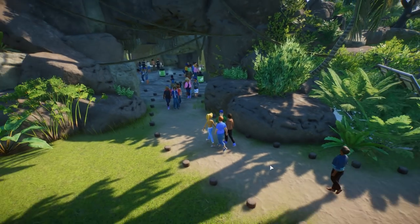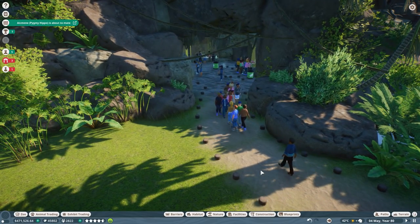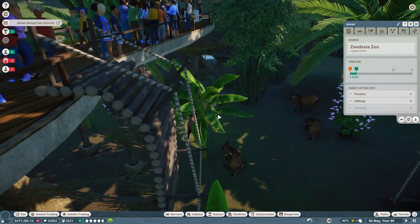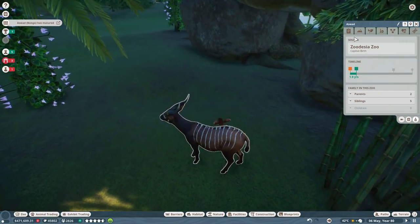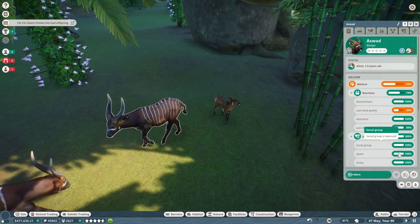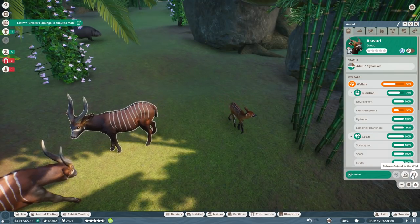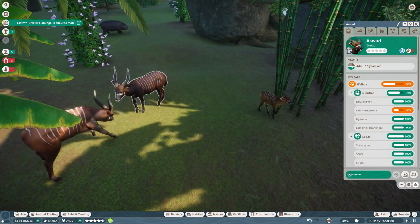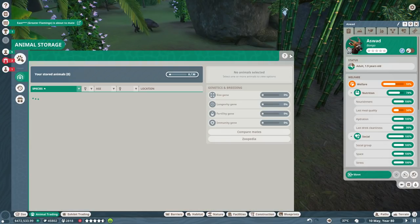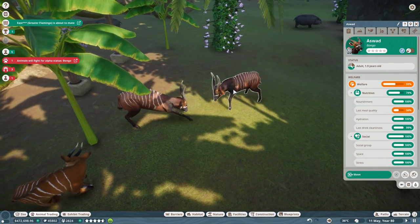How could you not just a thousand percent fall in love with that? Hopefully those guys will do quite well. Now Alkmini is about to mate — oh yes. Wait, okay, that's Oswald because he's maturing. Okay, how much do bongos go for? Let's pop him — oh, he's gonna fight immediately if he matures.